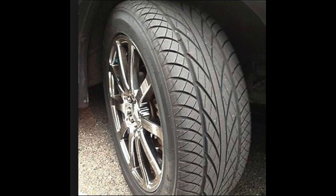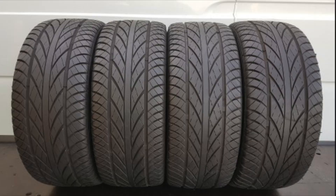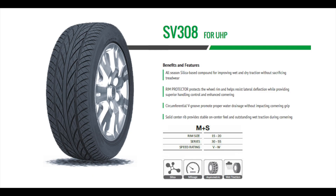Moving on to number two, we have the Goodride SV08. Goodride is a Chinese-made tire, completely based out of China, with a Canadian presence that's more of a broker operation for importing and distributing. Goodride also falls under Westlake Tires — they're the same company. The SV08 looks like your everyday traditional UHP tread pattern with a V-groove, open shoulders, and a relatively flat, low profile from the start.